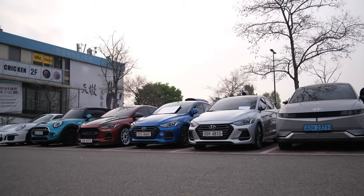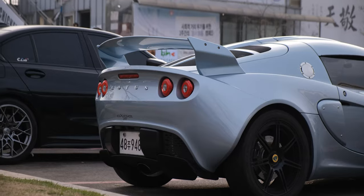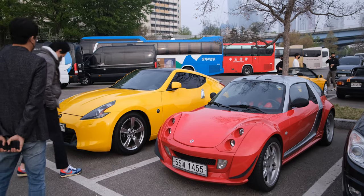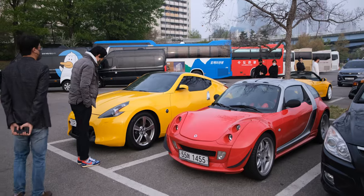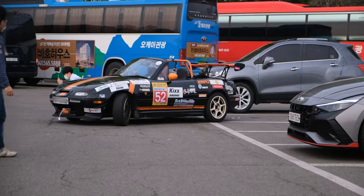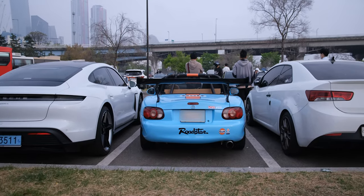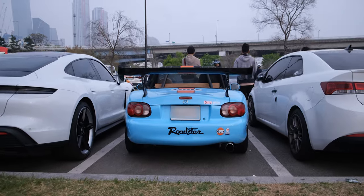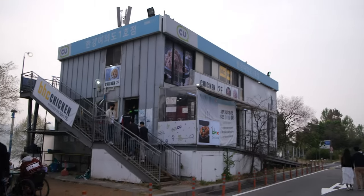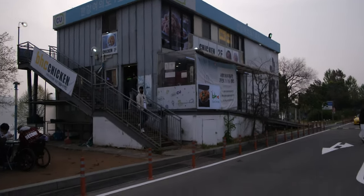It's a beautiful car meet. We have a convenience store and that's where people get coffee and something small to eat like ramen and chicken, and a few of them are doing that.